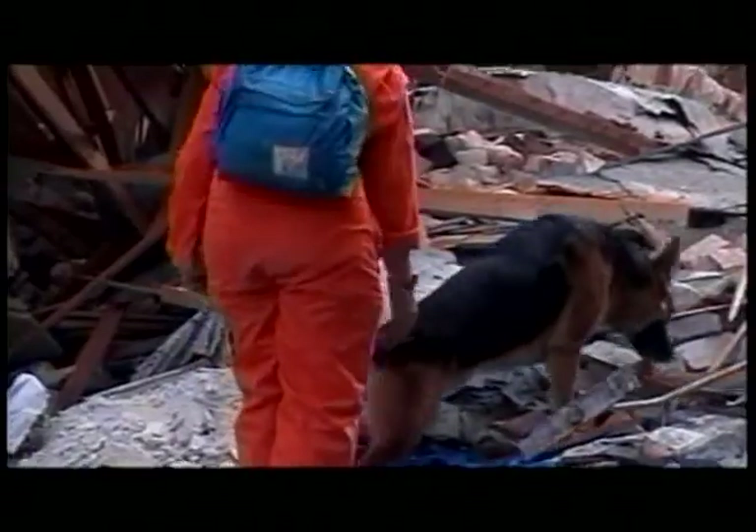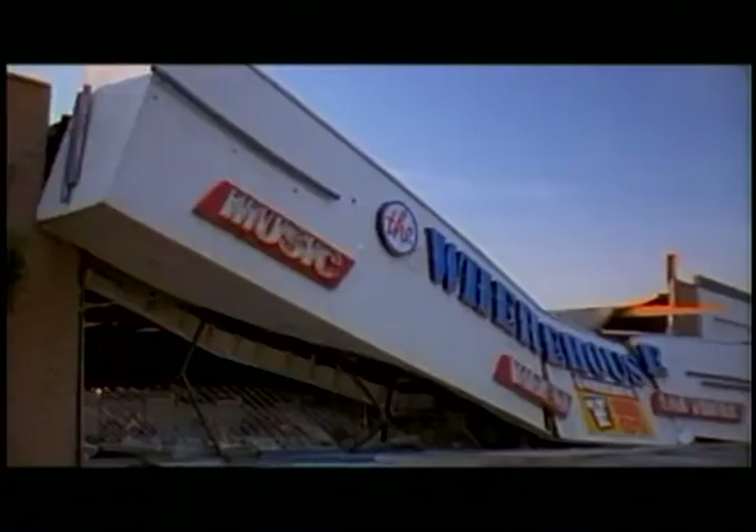The earth shook violently, buildings flattened, freeways collapsed, and although only 57 people perished, more than 9,000 were injured. Had it been during work hours, when most people are at work in buildings, thousands might have died.